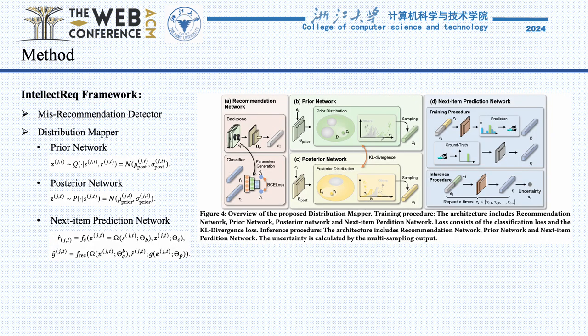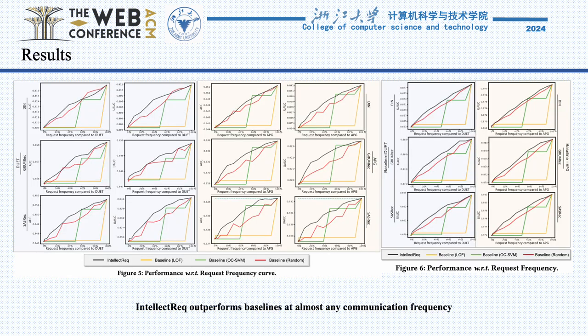We also innovated by applying statistical mapping techniques to translate real-time user behaviors into a normal distribution. This approach allows us to use multi-sample outputs to measure the model's uncertainty and, by extension, its ability to generalize across various scenarios.